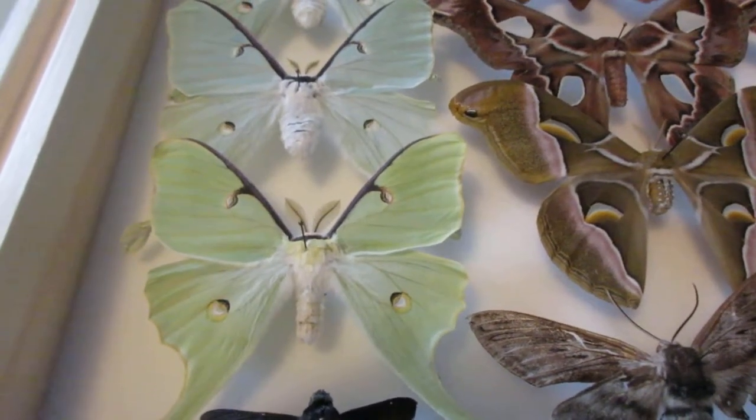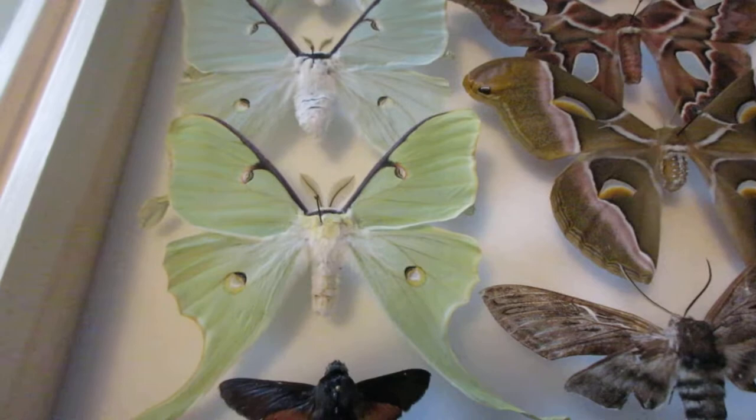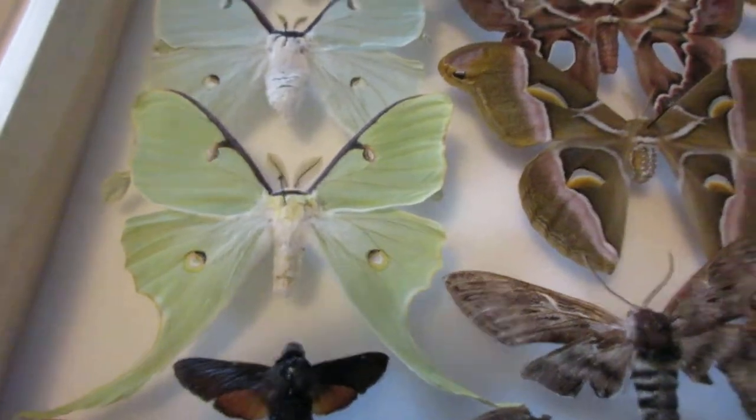Hello everyone, my name is Insect Isaac, and today I'll be showing you part one of my insect collection.